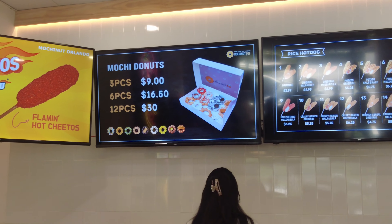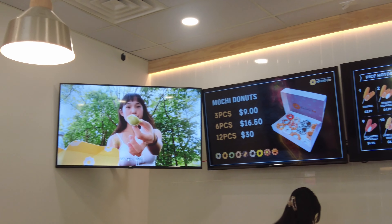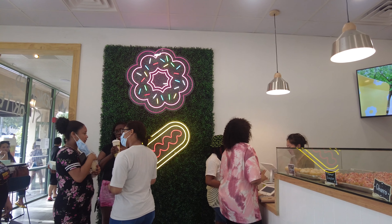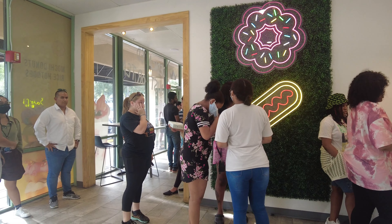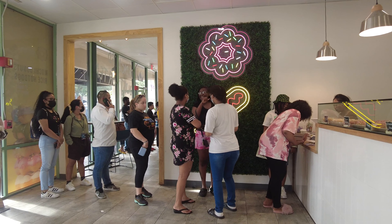I had to wait a long time in a long line, but I was looking at the menu. They're quite pricey — three-piece donuts for nine dollars is a lot, and each hot dog costs over five dollars. But just because I wanted to share, I ended up getting three-piece donuts. I'll show you which donuts I picked.